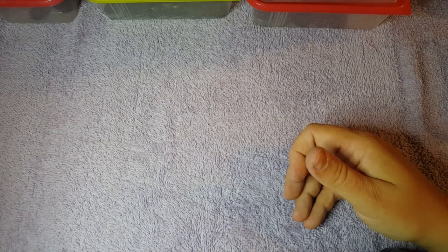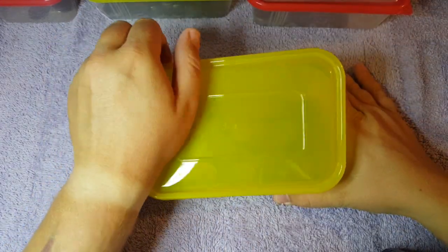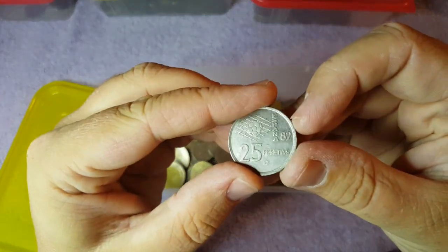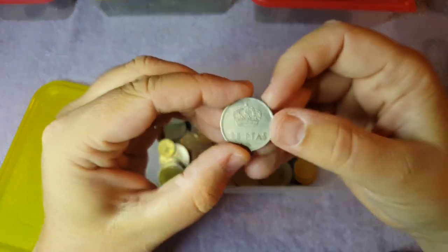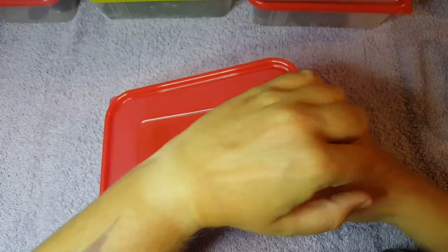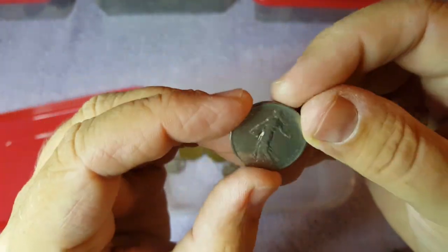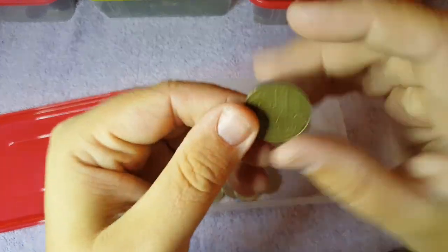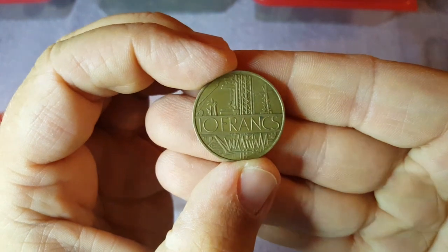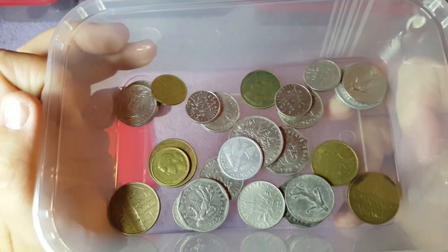This is the heaviest tub — I already knew what was in here from sorting through: loads and loads of pesetas, all in there. And this next tub has all the old French francs — from 1979 that one — lots and lots of them.